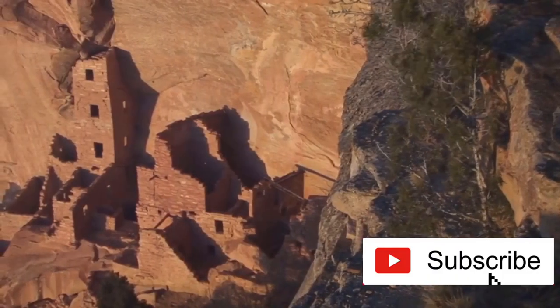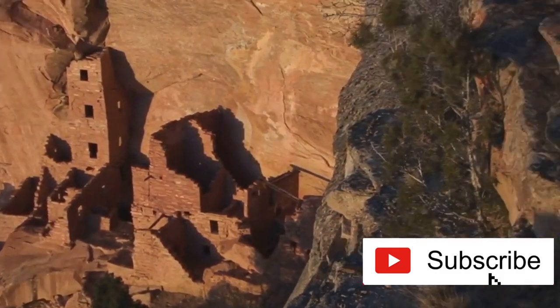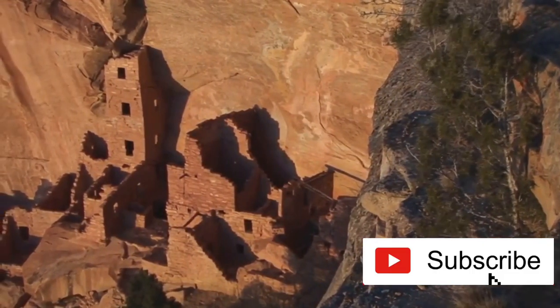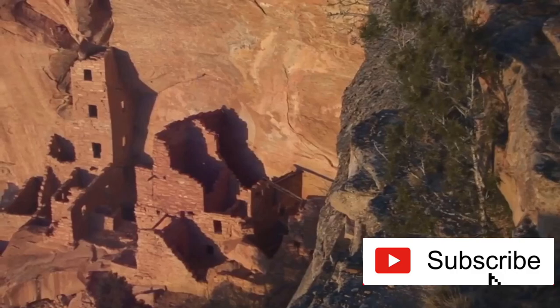Imagine the sheer brilliance of carving a five-story, 20-room dwelling into a cliff face. That's an 80-feet-high cliff-side apartment complex overlooking the breathtaking Verde Valley. Talk about a room with a view.